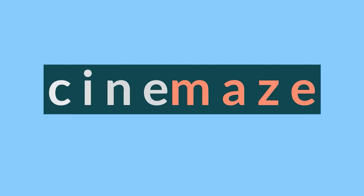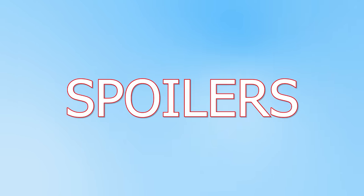Hello and welcome to Cinemates, and if you're new here, be sure to subscribe to see more videos like this. Also there will be spoilers for Deadpool and Wolverine, so if you haven't seen it yet, you've been warned.